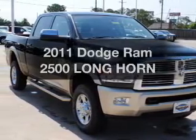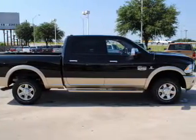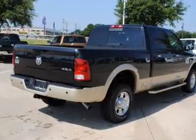Get noticed in this 2011 Dodge Ram 2500. This is the set of wheels you've been looking for. With a reliable 6-cylinder engine that responds smoothly to its automatic transmission, GPS navigation will guide you to your destination.